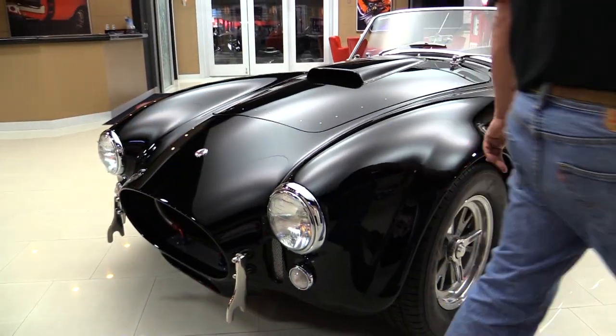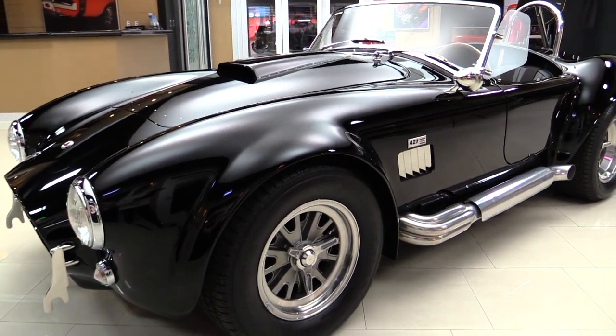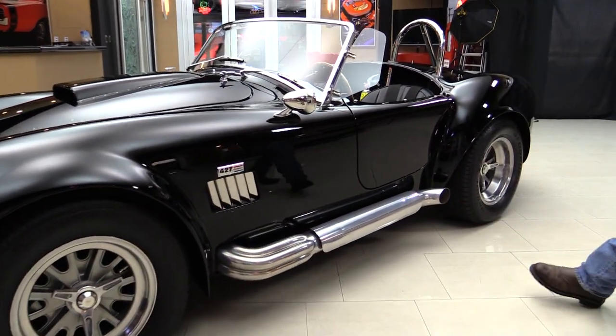All the chrome looks great. Those true knockoffs look awesome. We got black walls on the tire and jet-coated side pipes.